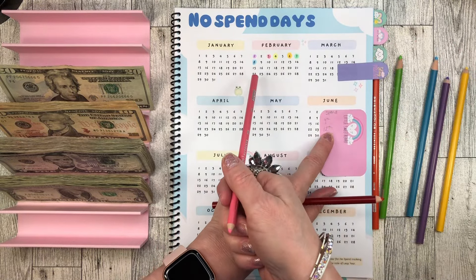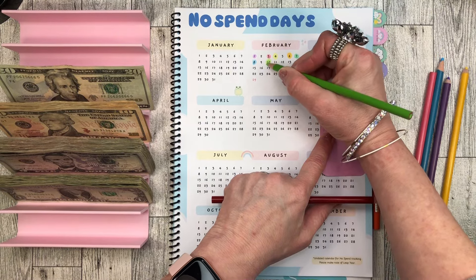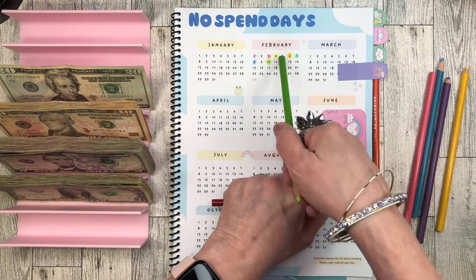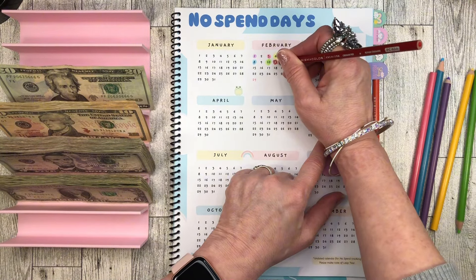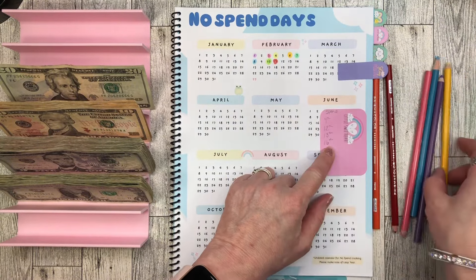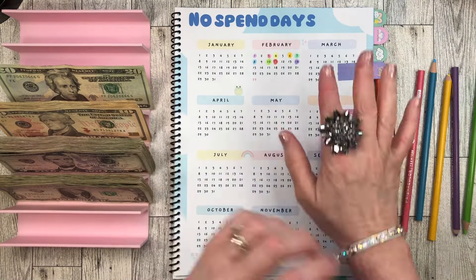I spent the 9th, I can't mark that. I did not spend the 10th. Let's use green on the 12th — wait, I did spend the 12th so I can't mark that. I did spend the 13th, can't mark that. But I did not spend the 14th, so I can mark that! We do get some colors in this month, a lot more than I thought.